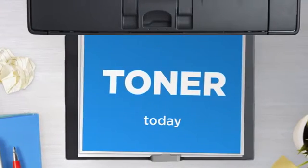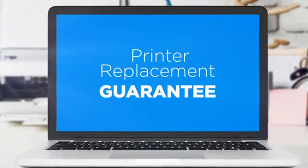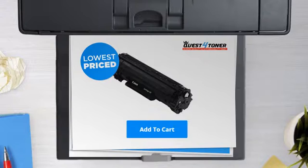Get this toner cartridge today at less than $20, only at Quest for Toner. With our printer replacement guarantee, even your printer's safety is covered. So what are you waiting for? Buy the lowest price printer cartridges at Canada's number one online superstore.